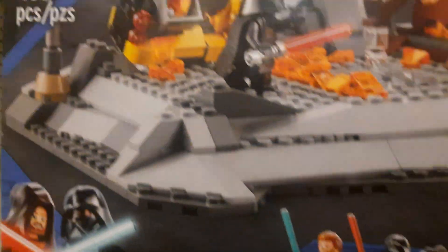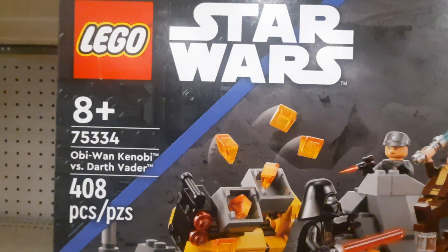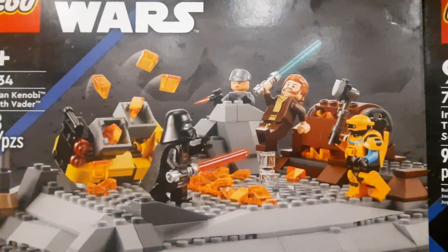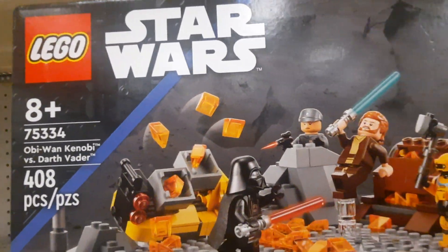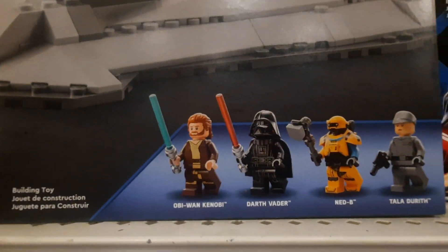And then they also have the Star Wars LEGO 75334, Obi-Wan Kenobi versus Darth Vader. This battle was epic — Kenobi got really destroyed. And they have that awesome robot in it too.